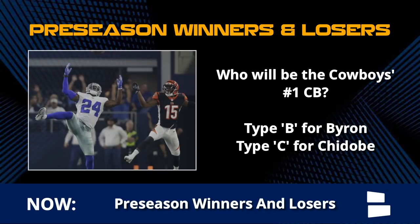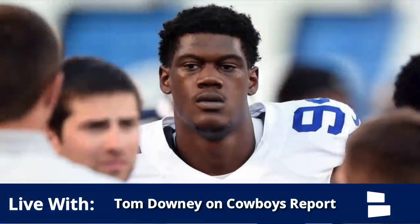He and Byron Jones have looked great so far this preseason. Let me know who you think will be the Cowboys number one cornerback - type B in the comments if you think it's Byron, type C if you think it's Cheeto. There's really no wrong answer. You can go with A for both of them, or D for neither. Awuzie looked really good in that one - he's an obvious winner after that highlight reel play.